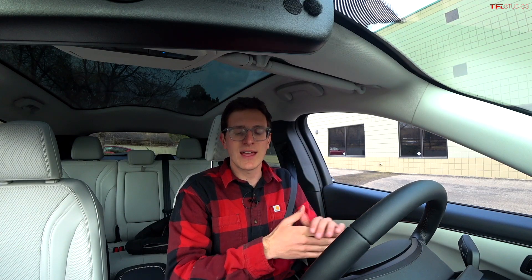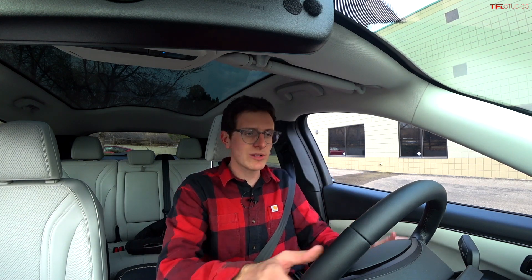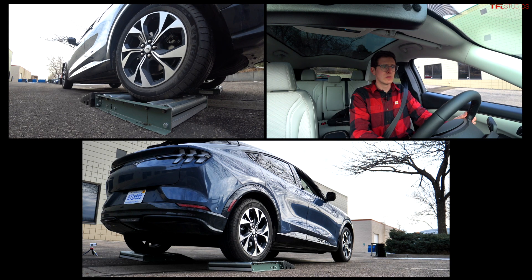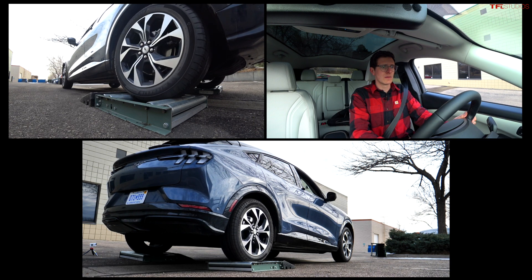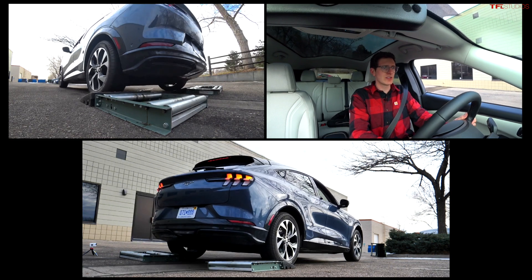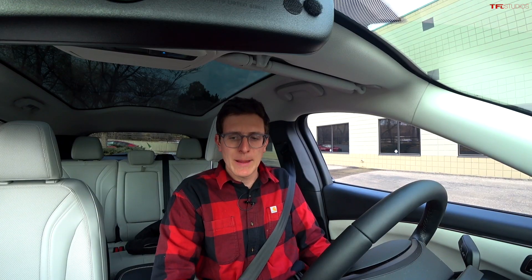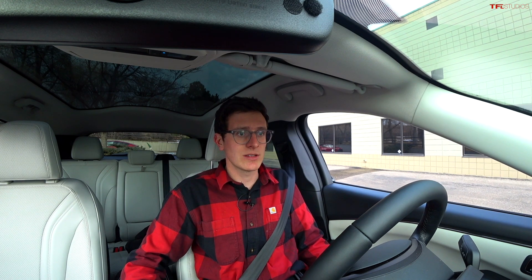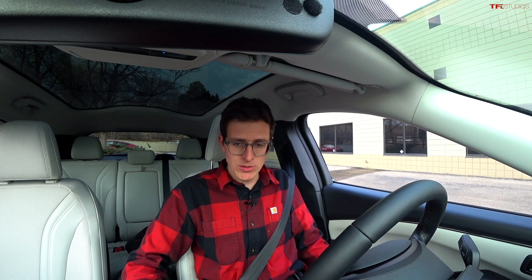Rear wheel slip test in the Mustang Mach-E. I'm settled in the car, rear wheels stuck in the rollers. Gently under the throttle in three, two, one. It's slipping — come on! That took a little more throttle than I was expecting, but we were able to pull ourselves off very easily. Extremely easily. Next test, let's do it.